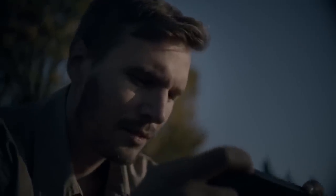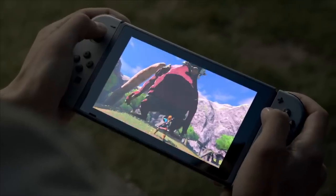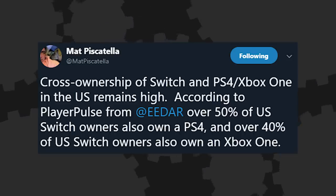The Switch is doing great, but interestingly Nintendo had predicted it would do even better. They had previously forecasted shipping 20 million Switches by March, but now they've revised that down to 17 million. The Switch is still very dependent on first-party software — more than 80% of software sales for this fiscal year are attributable to first-party software. It has 18 first-party games that sold over a million copies, while only nine third-party games have done that. Analyst Matt Piscitella reported that more than half of US Switch owners also have a PlayStation 4, and more than 40% also own an Xbox One.